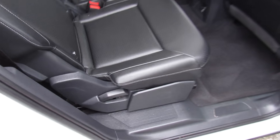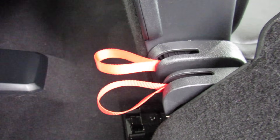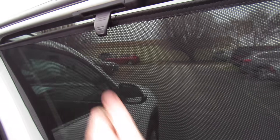On this side, everything else follows through — same operation to access the third row, and also to adjust the recline of the seats and fold them completely flat. You can see down here you also have your releases for third row passengers. And your rear sunshades also follow through on this side.